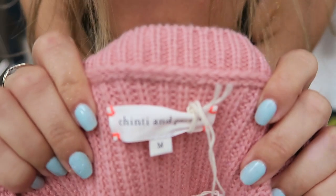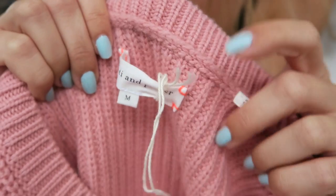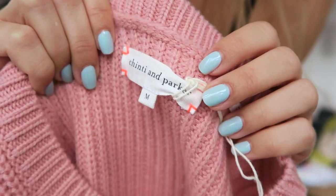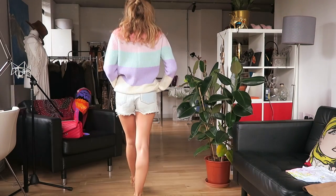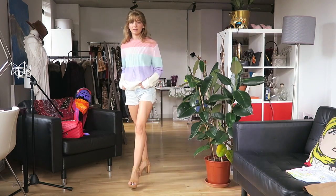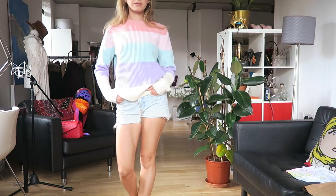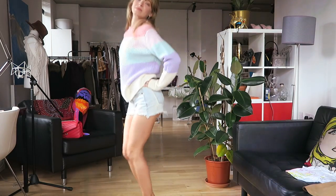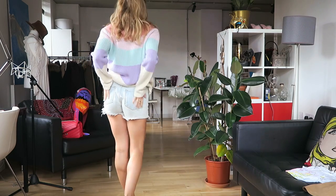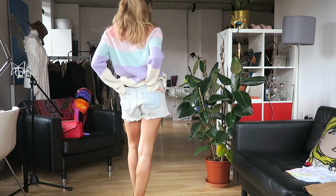The first thing I'm showing you is this sweater by Tintian Parker, a brand I've never tried before. I found this one and loved the colors — this kind of rainbow pastel. I thought it would be a really nice cover-up for spring, summer, and autumn. It's a gorgeous knit of cashmere and cotton, super soft. I love it with shorts and will love it with longer jeans.